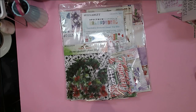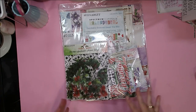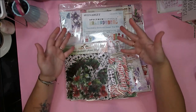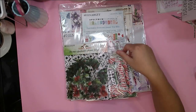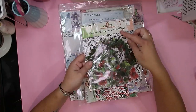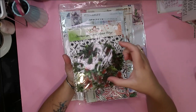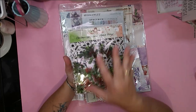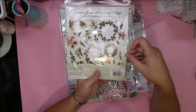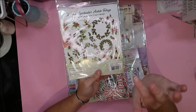I grabbed a few extra bits and pieces of Christmassy stuff because I grabbed the main kit and not too much else. I like to have a few bits from other companies just to change things up and add variety. From 49 and Market I grabbed the acetate foliage from their Christmas Spectacular collection. I've been working with the pink foliage acetate and absolutely loving it, so when I saw this I knew I had to grab it.